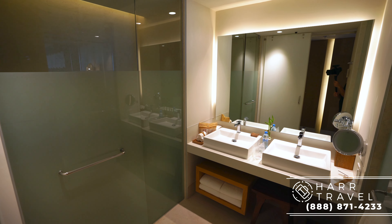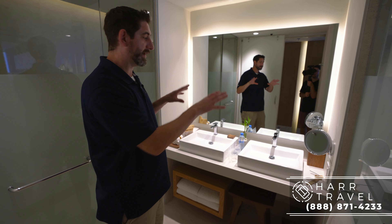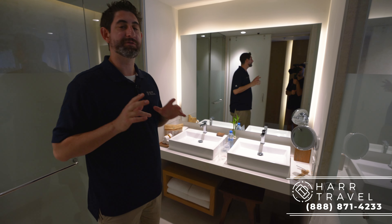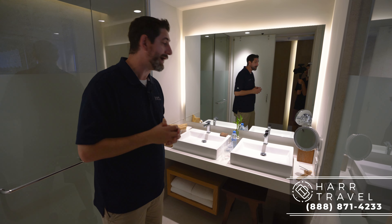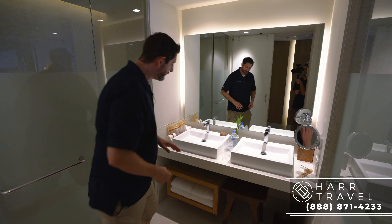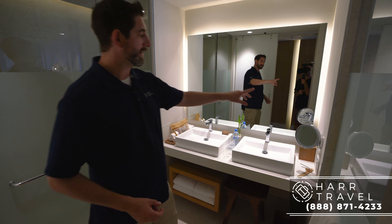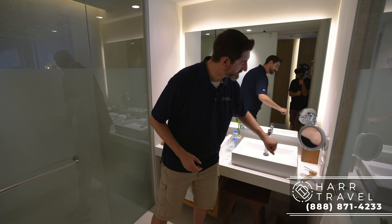Now we're headed into the bathroom. You've got your toilet to the left and right here you've got your sinks — a great double vanity that newlywed couples will appreciate more and more as time goes on. This is one of the preferred club room categories, so you're going to get all kinds of upgraded amenities throughout. First, this amenity kit is significantly upgraded with quite a few extra items. You've got storage underneath, extra towels, a nice bench to sit and get ready, a backlit magnifying mirror, and then of course one of the signatures of Dreams — your incense. They have plugs right here and all your lighting controls just below.